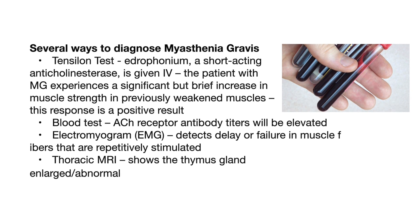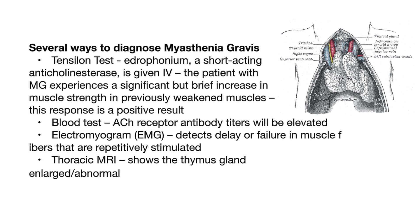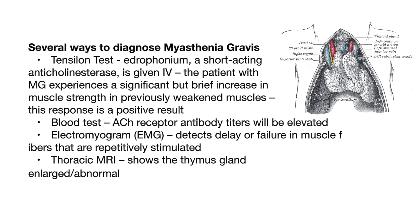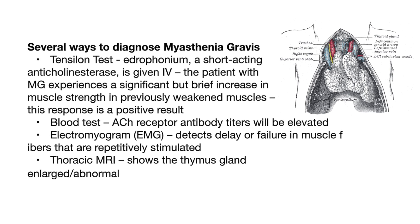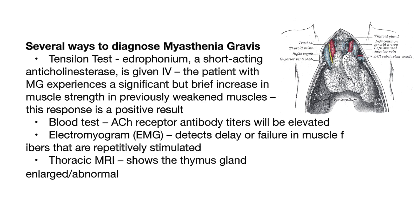A blood test can be done, and acetylcholine receptor antibody titers will be elevated. An electromyogram, or EMG, detects delay or failure in muscle fibers that are repetitively stimulated. A thoracic MRI shows the thymus gland enlarged or abnormal.